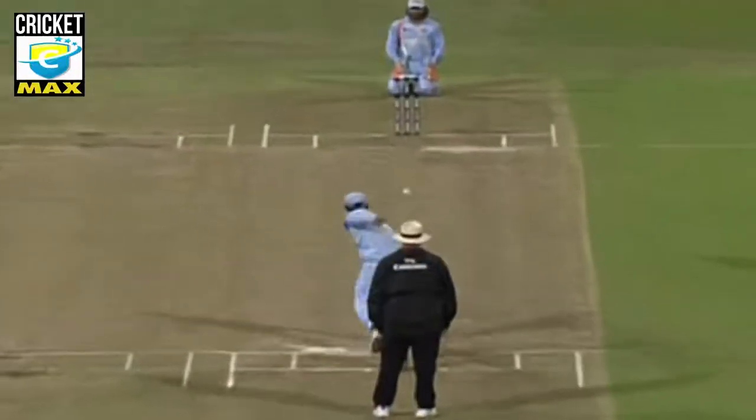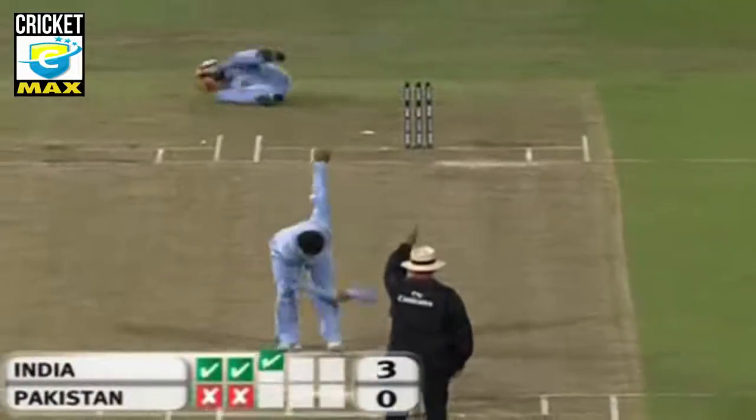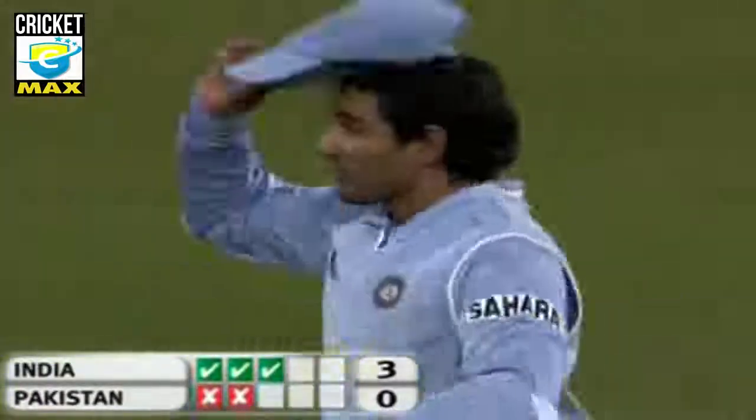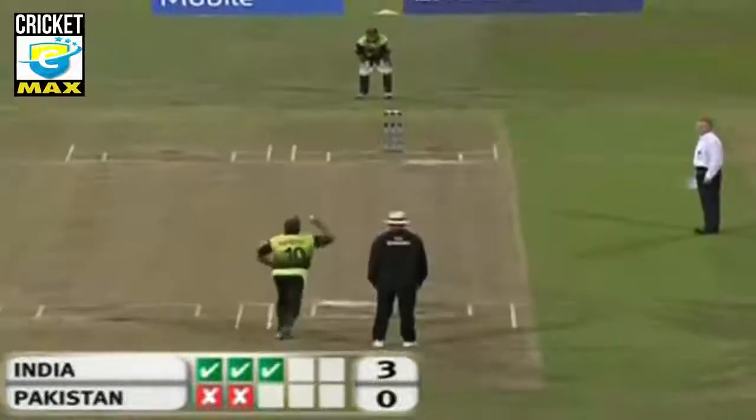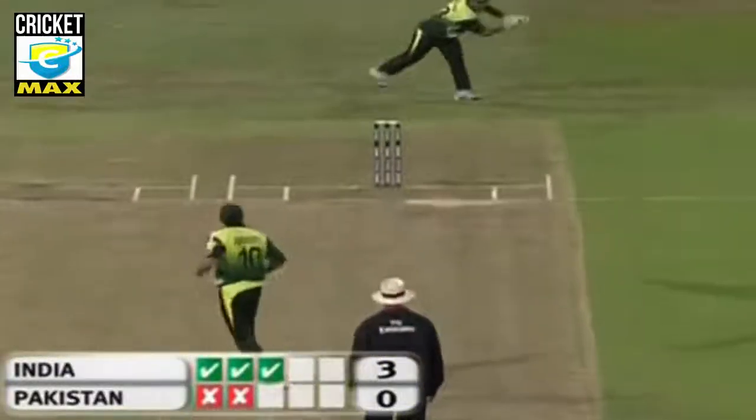Here's Utapa — he hits! 3-0 India. Pakistan had to hit with all their remaining deliveries if they were to tie this. Missed — India has won! And have a look at the celebrations.